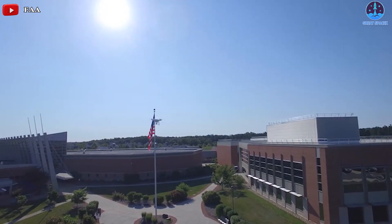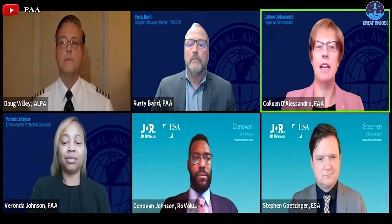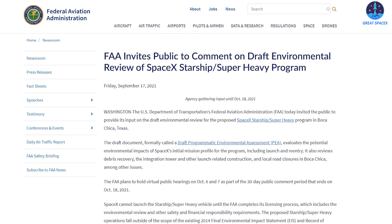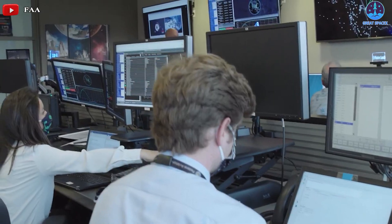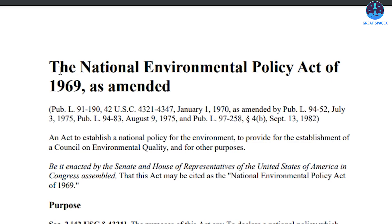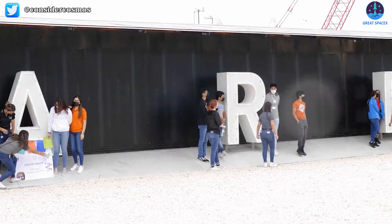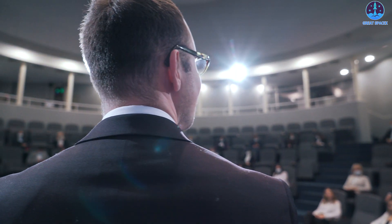The FAA hosted a virtual public hearing regarding SpaceX's environmental assessment. The Federal Aviation Administration held a virtual public hearing on the Draft Programmatic Environmental Assessment, or PEA, on Monday, October 18th, 2021 at 5pm. The hearing was held to collect comments on a draft of the FAA's environmental assessment, which is required under the National Environmental Policy Act before the agency can grant SpaceX a launch license for the first orbital flight of Starship. Members of the public registered to comment on the SpaceX Draft PEA had the opportunity to speak at the FAA-hosted public hearing.